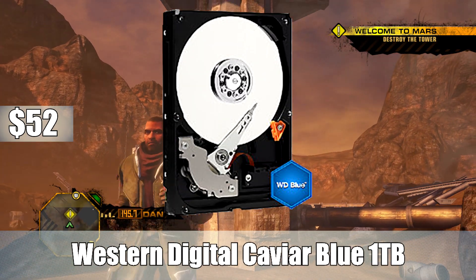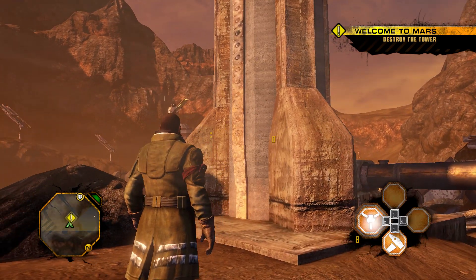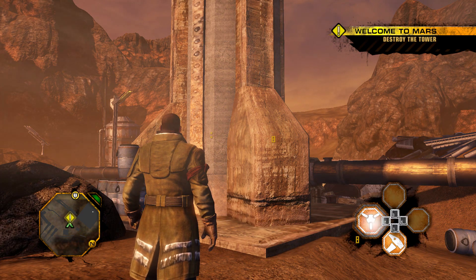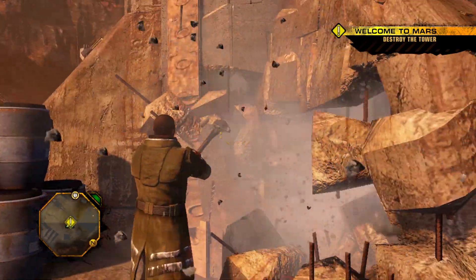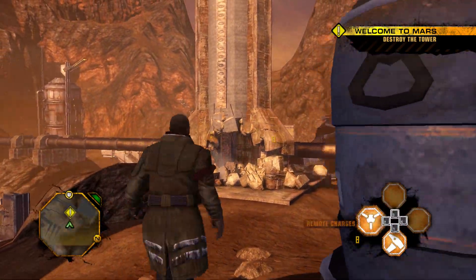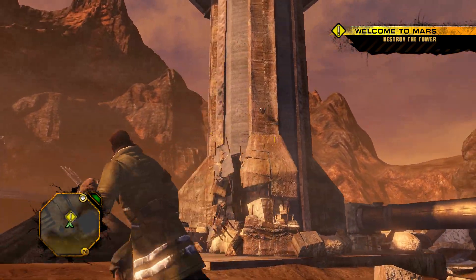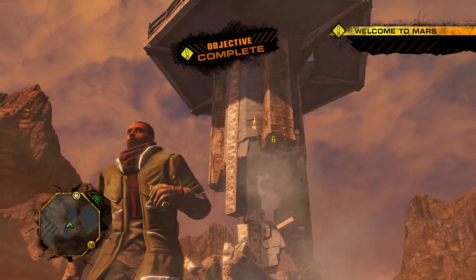For storage, I went with the Western Digital Caviar Blue 1 terabyte 7200 RPM internal hard drive. No SSD in this build — decided just to go with the mass storage in the Caviar Blue. In the future, SSD prices are constantly dropping, so two years down the line if you want to get an SSD, you could probably get like a 240 gig SSD for a really cheap price. For now, stick with the 1 terabyte WD Blue. It's still relatively fast, has a good warranty policy, and for $52 you're getting a lot of storage here.